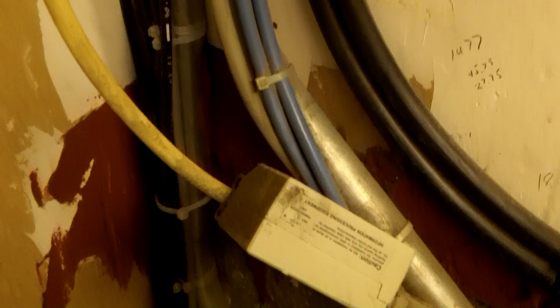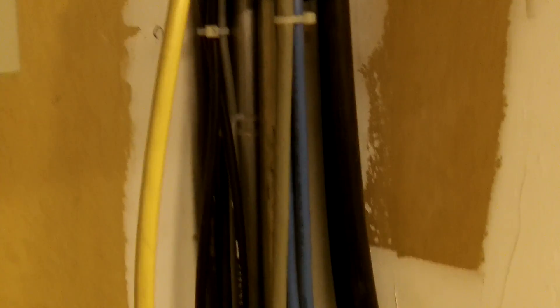Here we have a violation of Section 770.24. These are optical fiber cables secured to a couple of EMTs that run up the wall. Section 770.24 requires optical fiber cables like this to be installed in a neat and workmanlike manner. It also requires that they be installed in accordance with Section 300.11.